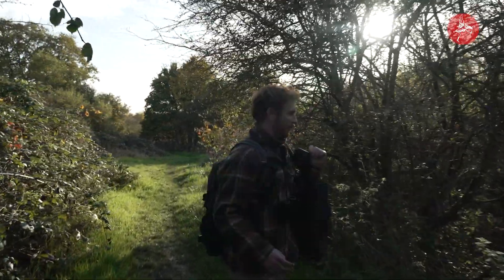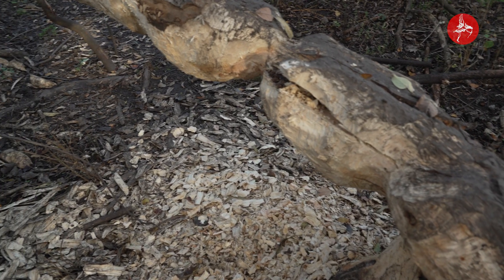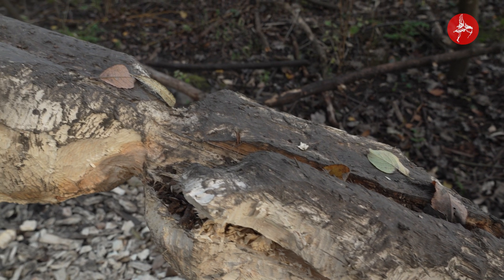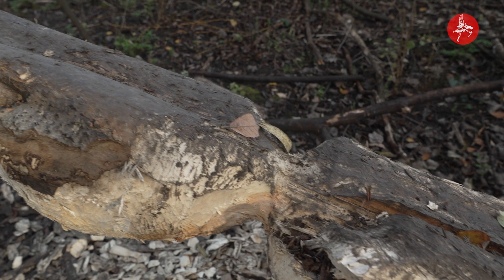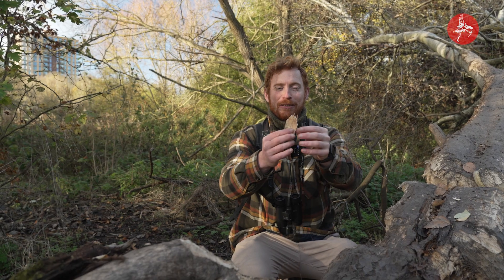We're now standing in effectively a beaver feeding station or a beaver workshop, and you can see around us there's loads of evidence of where the beavers have been foraging for their food. You can see here this tree has been felled and they've been nibbling away at the bark. There's all these amazing wood chippings, and each of these individual slices is effectively one beaver bite.